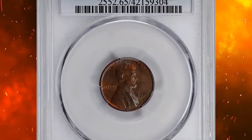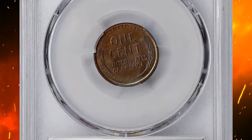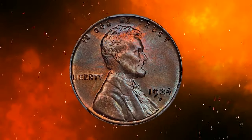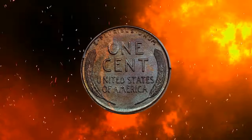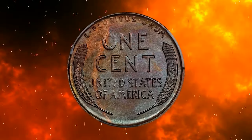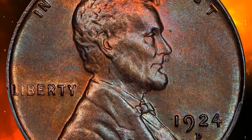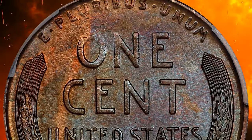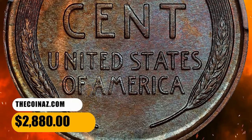This is a 1924-D Lincoln cent in MS65 brown condition, coming with a CAC sticker on the PCGS holder. Iridescent pinkish rose and steel blue undertones peer through an overlay of medium copper patina as the surfaces rotate under the light. Boldly struck throughout — a very unusual characteristic of this often weakly defined date — a smooth satiny gem that makes a very positive impression on the eye. It ended up selling for $2,880.